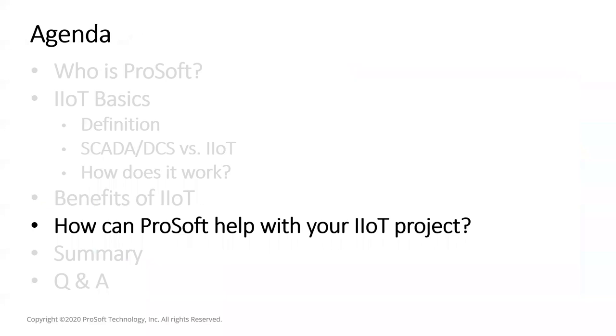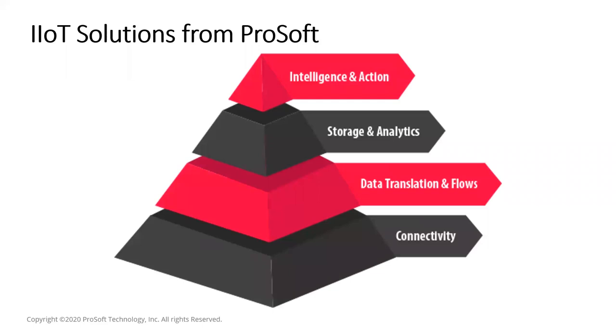Now let's look at how ProSoft can help with your IIoT project. Our strength is providing connectivity — getting data from A to B either wired or wireless — and translating industrial protocols, including legacy protocols as well as newer ones like OPC UA and MQTT.